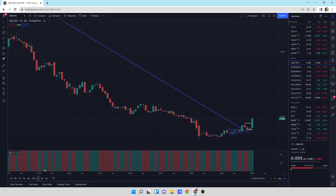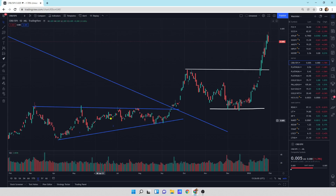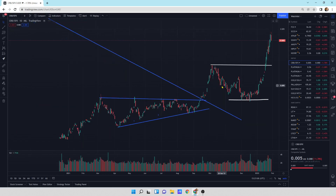Zooming in on daily candlesticks — each candlestick is a day. We broke through the downtrend line. We did a little consolidation return move and now we're breaking here, which means we're in a new uptrend.